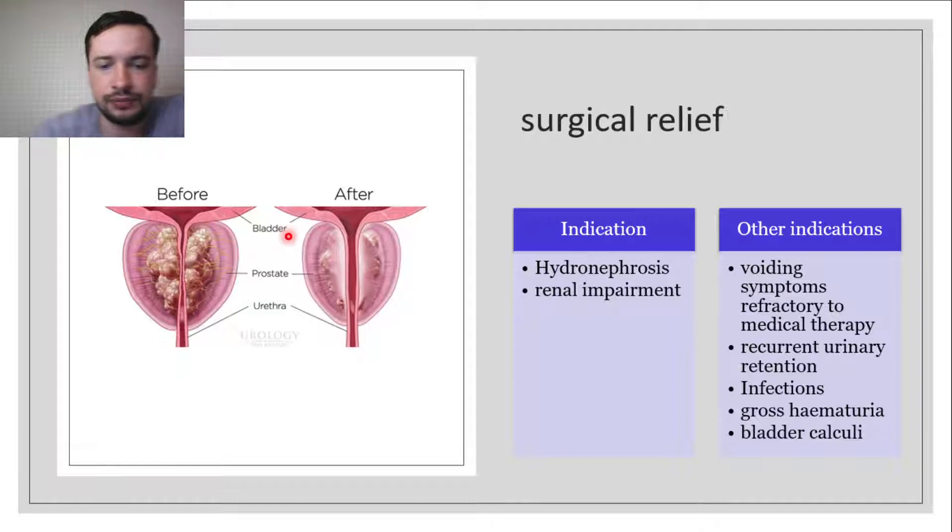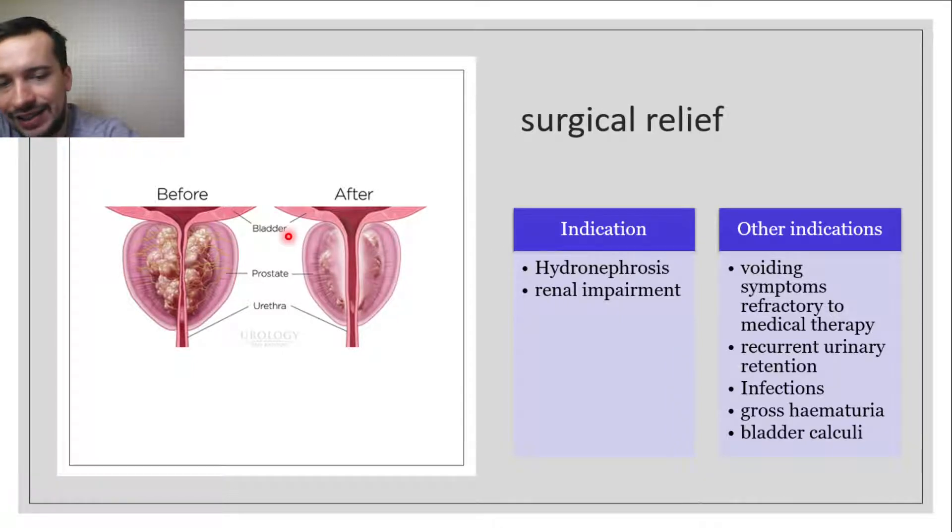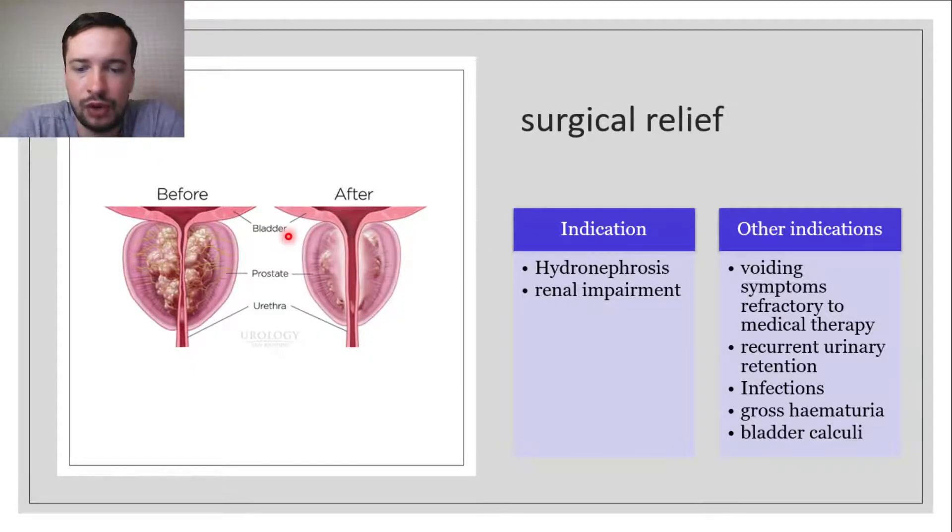Regarding surgical relief, an absolute indication for surgical relief of obstruction is the presence of hydronephrosis and renal impairment due to high-pressure retention, called obstructive uropathy. Other indications for surgical intervention include voiding symptoms refractory to medical therapy, recurrent urinary retention, infections, gross hematuria, or bladder calculi.